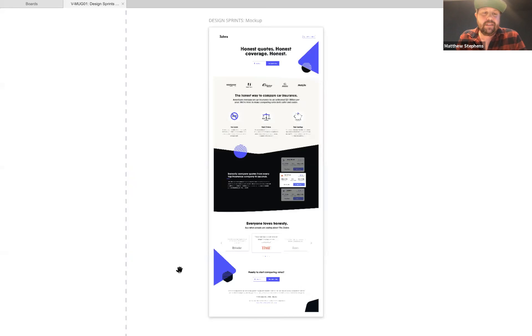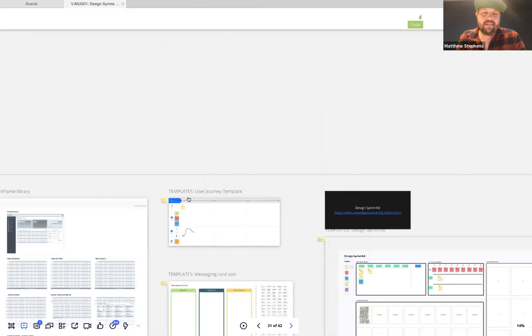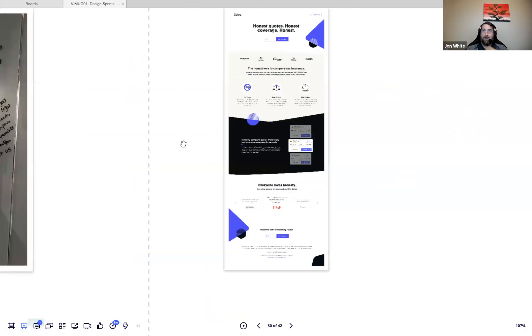Matthew wraps up his presentation and opens for questions. John notes people are posting stickies with questions. Kyle mentions he actually created a Miro board defining the SMART goals acronym and dropped it below the frames. A question comes in: do they use the board in-person or exclusively remotely?